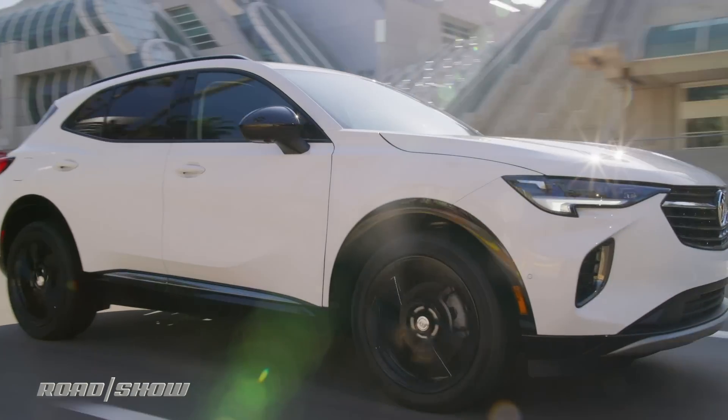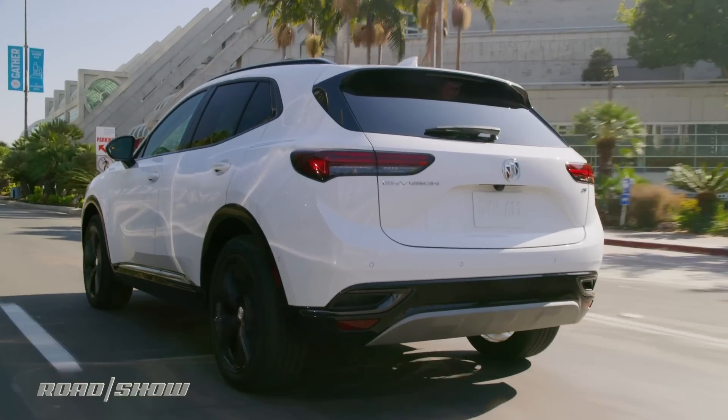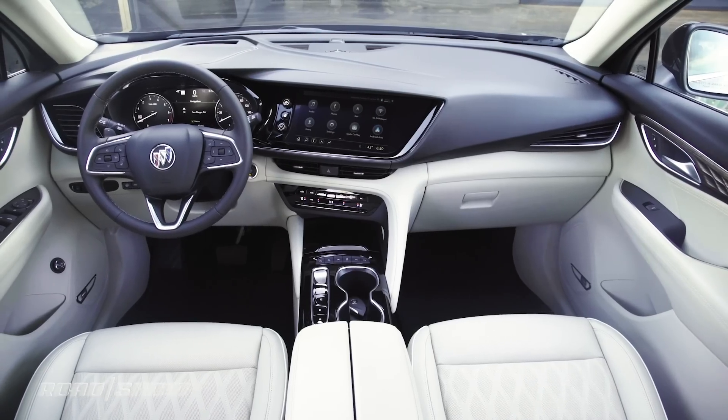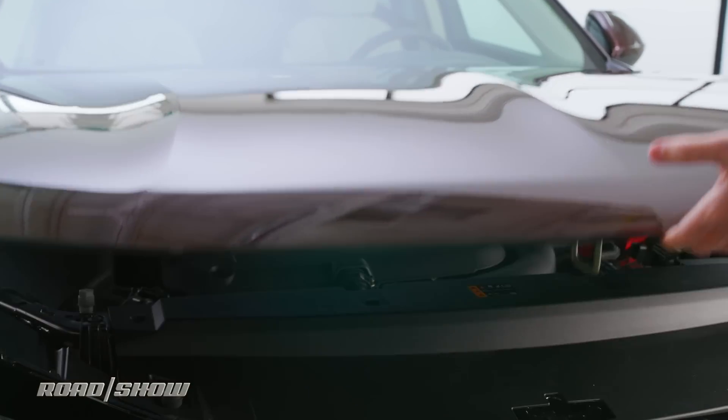Plenty of other tech is offered too, like lane keeping assist, automatic high beams, and of course adaptive cruise control. Lighting the way, all trim levels come standard with LED head and tail lamps. The Envision's body and cabin are pretty racy, but its powertrain sounds about as exciting as a dial-up internet connection.